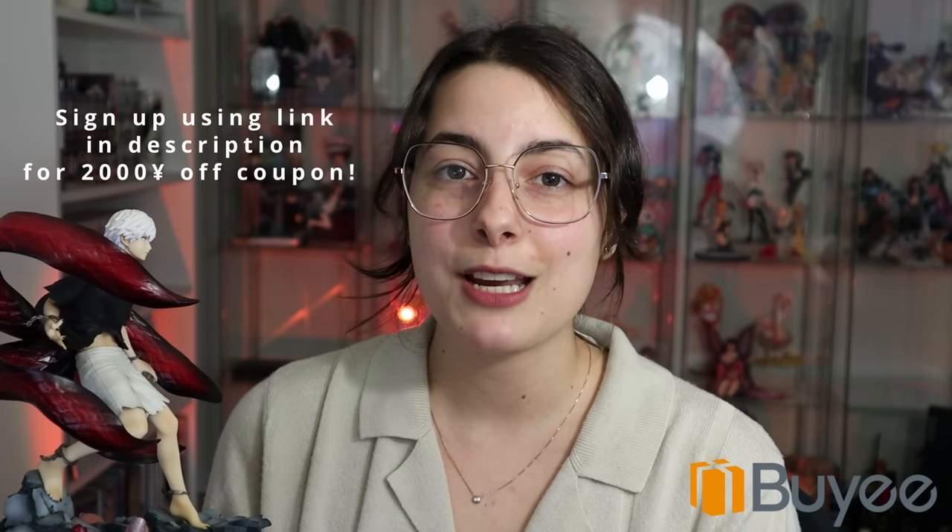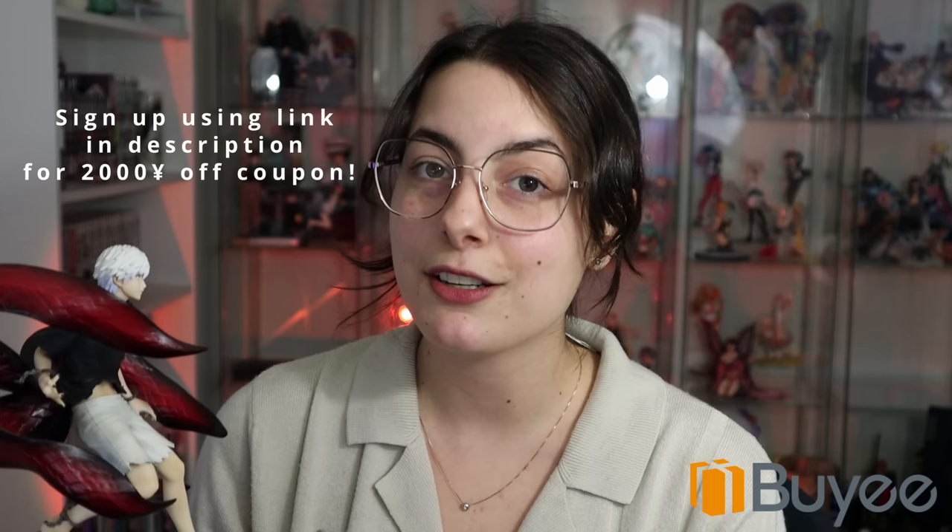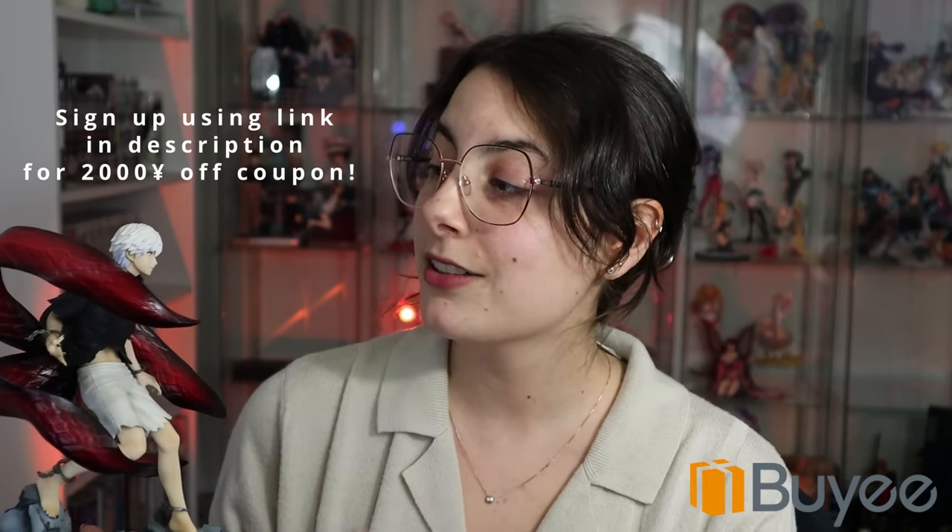So if you yourself are interested in using Buyee, first-time users can sign up using the link in my description for a 2,000 yen off coupon, which is a nice little discount off your first purchase. Thank you so much to Buyee for sponsoring this video, and let's get to it.